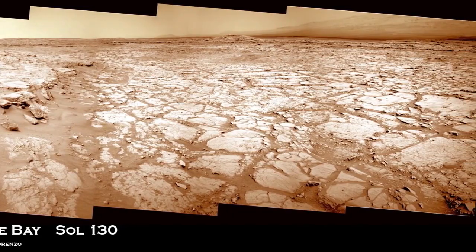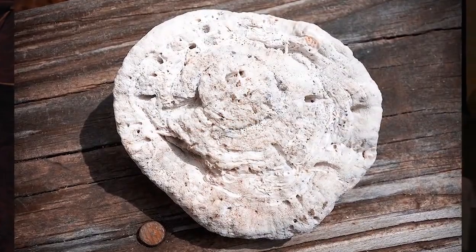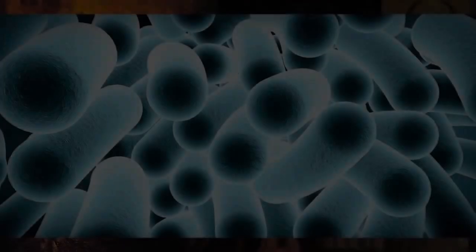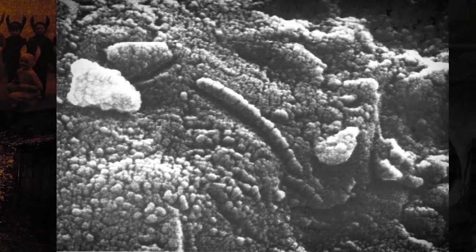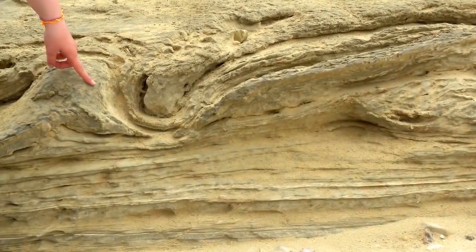Here's how it works. On Earth, microbes often create carpet colonies on lakes and various coastal areas. They rearrange the sediments, forming unique features. Over time, those fossilize, creating a permanent imprint or tell-tale sign on the surface. These are officially known as microbially induced sedimentary structures, or MISS.